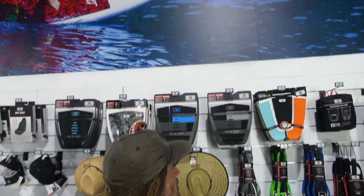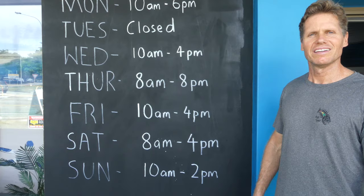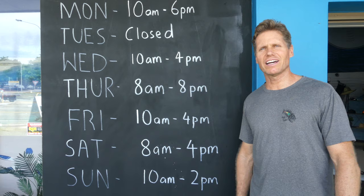Yeah, some really cool pictures up on the walls. So these are the opening hours right now — you can also find them online or on Google Maps.